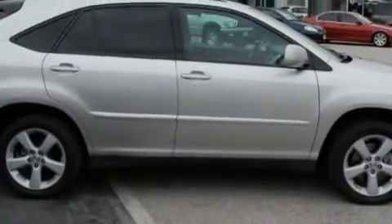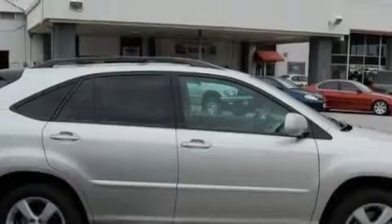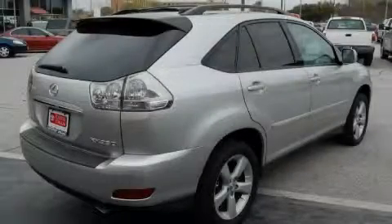This Lexus has a long list of incredible features including a power sunroof, cruise control, a CD player, an anti-lock braking system, driver's side impact airbag, and this vehicle has just over 59,000 miles.